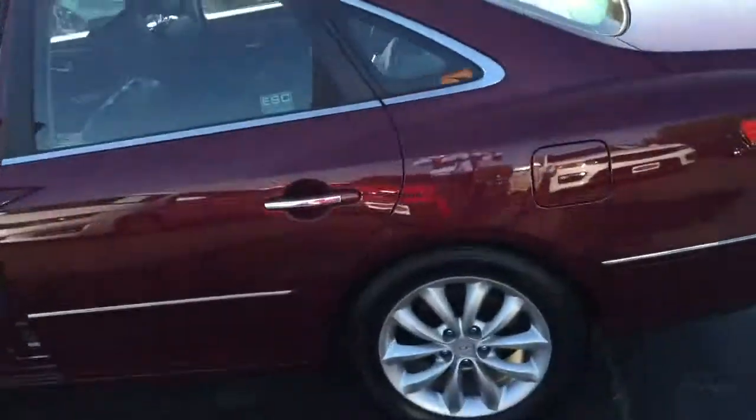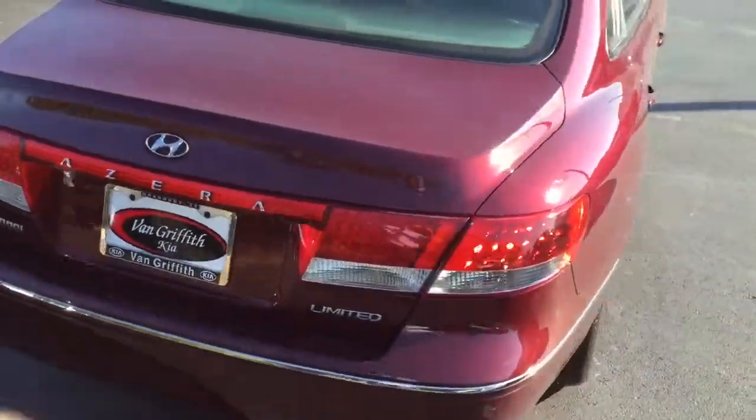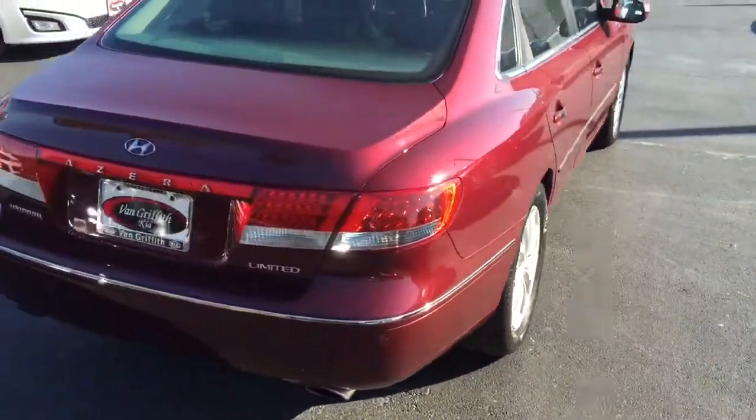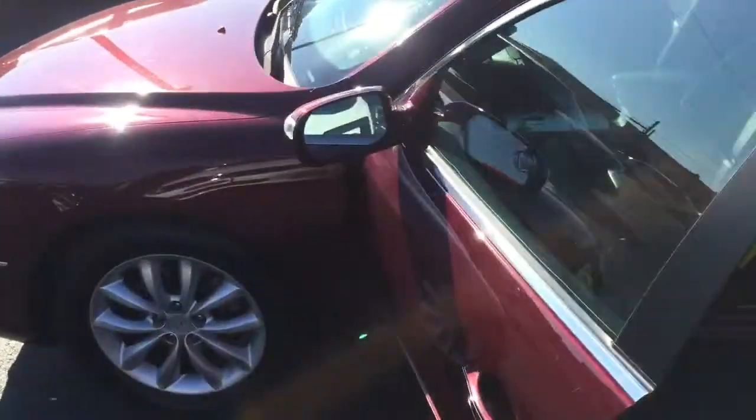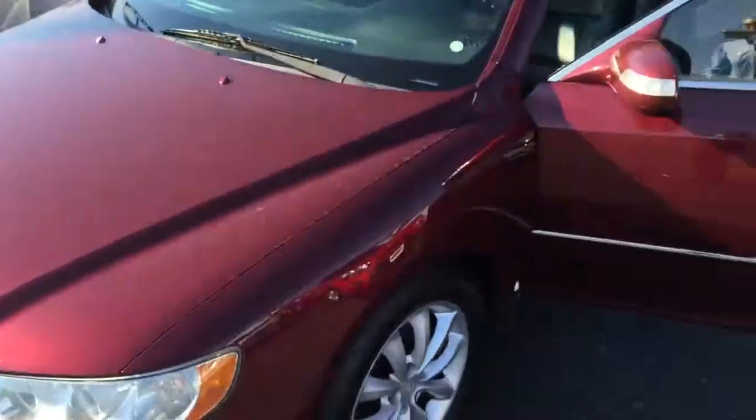We got it down here at Van Griffith Kia. The price tag on this is going to blow your mind away. Great car for your son or daughter going off to college or already in college — a great reliable vehicle for transportation that also gives them all the cool features they're looking for.